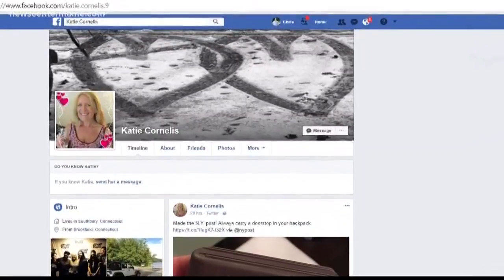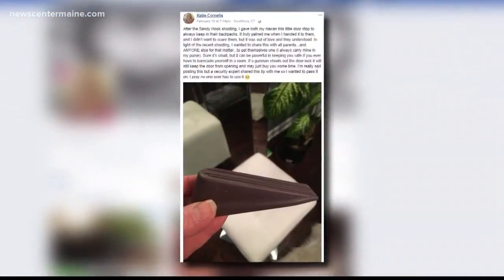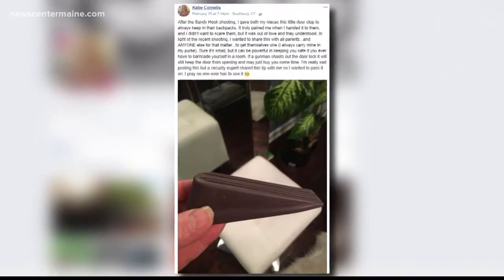A Facebook post is getting a lot of national attention for what it claims in the wake of the Florida school shooting could have potentially slowed down an active shooter. Katie Cornelis of Southbury, Connecticut, says a security expert told her that a rubber door wedge placed on the inside of a classroom door could hinder a shooter. She says she gave one to each of her two nieces, and now that post has 1.3 million shares.